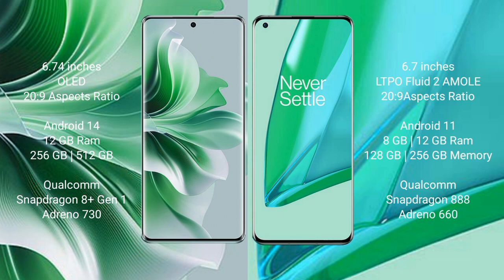OPPO Reno 11 Pro runs on the Android 14 operating system, while OnePlus 9 Pro runs on the Android 11 operating system.